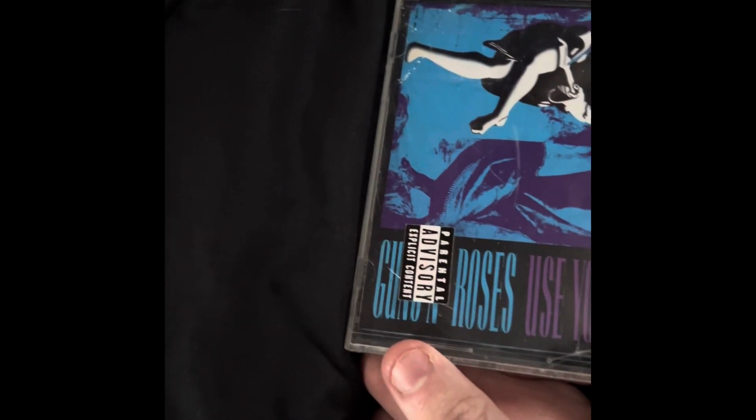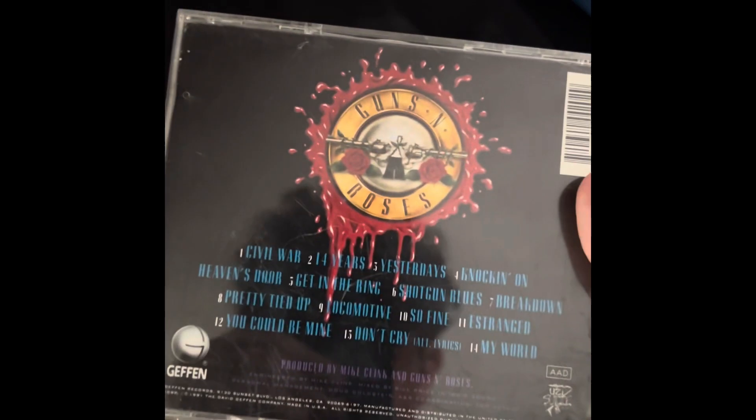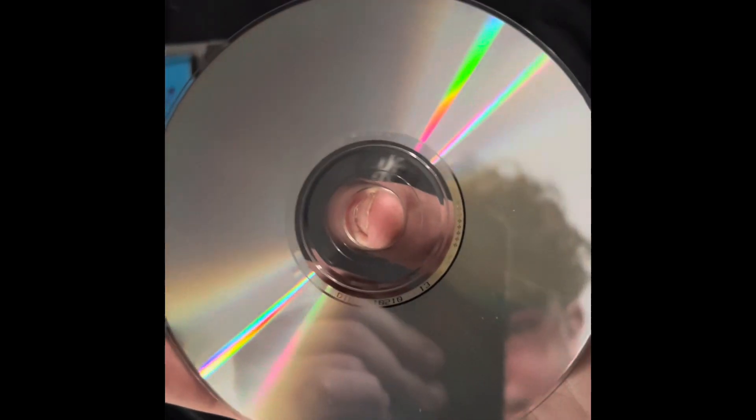Here's the CD. The CD I got is a Guns N' Roses CD — Guns N' Roses 'Use Your Illusion II'. It has 14 songs on it. The copyright information is 1991. It's a disc and it looks good.